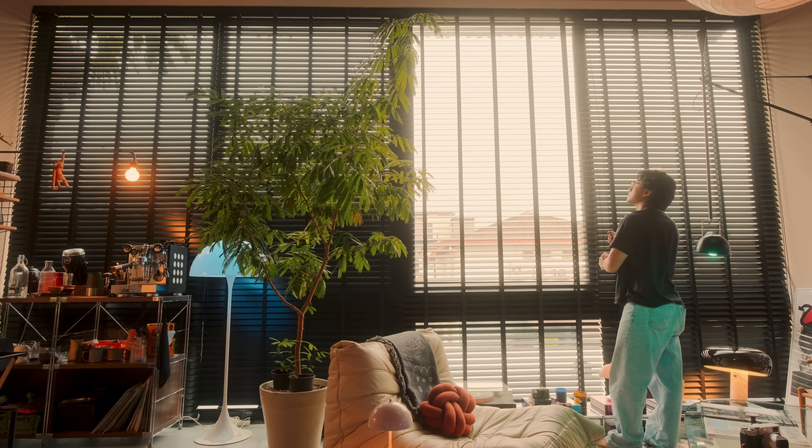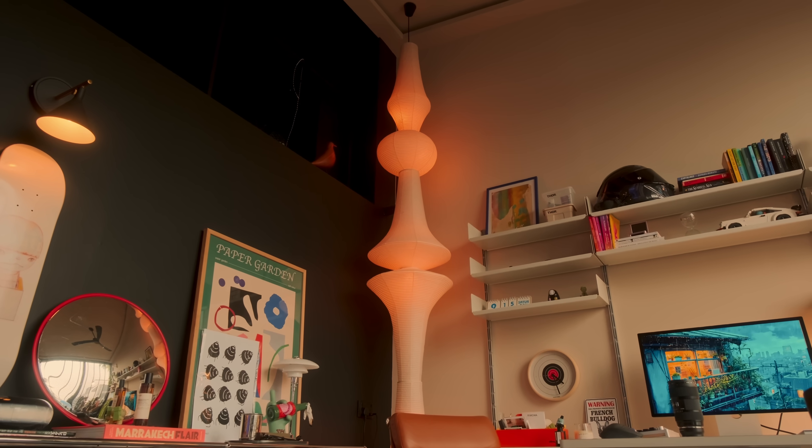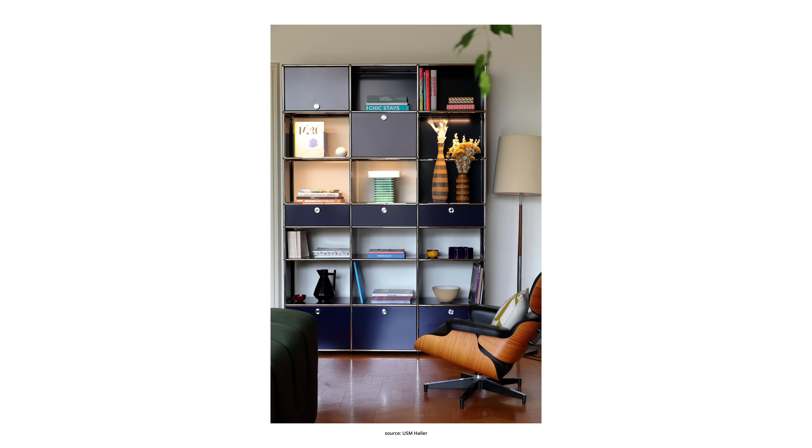Another way to make your ceiling feel higher is to embrace vertical designs. Some examples you can see in my space: one is my vitsu desk, another would be my floor-to-ceiling blinds, and also my indoor tree. All these draw the eyes upwards, which creates an illusion of a higher ceiling and also creates depth, making a smaller space look even more spacious. You can also use wall panels or extend your bookshelf taller than usual, which pulls attention upwards while adding functionality.